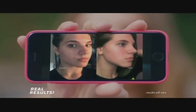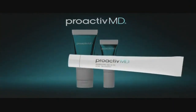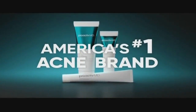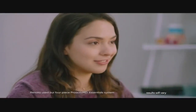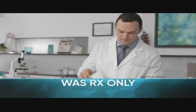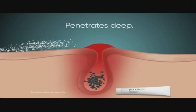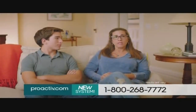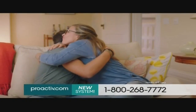Parents, if you've got a teenager with breakouts, check out these real results. They all got clear with ProActiveMD — the most advanced system ever from America's number one acne brand. All this is thanks to ProActiveMD. As you can see, there's clearly a difference. ProActiveMD is different. It includes an acne-fighting retinoid that you could only get from a doctor until now. This retinoid penetrates deep to stop acne at the cellular level and keep it from coming back. Any parents out there with kids going through this — ProActiveMD is the way to go.